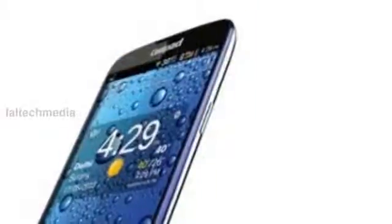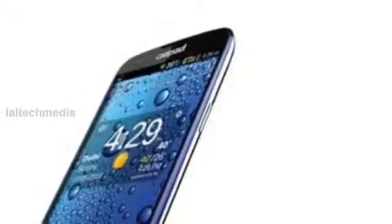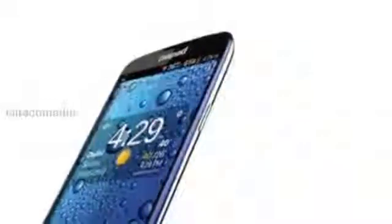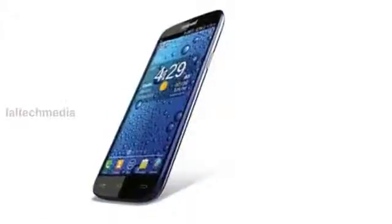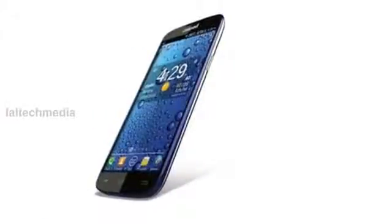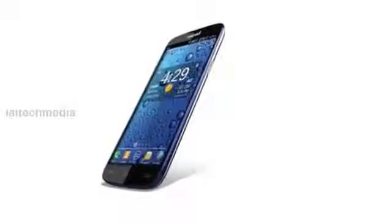It is powered by a 1.2 GHz quad-core processor and runs on Android 4.1 Jellybean. It has a 5 megapixel rear camera with LED flash and a 0.3 megapixel VGA front-facing camera. It comes with dual SIM support with dual standby and DTS audio.